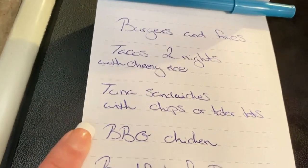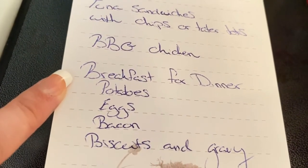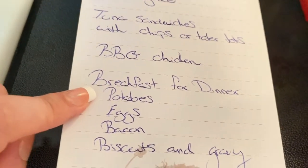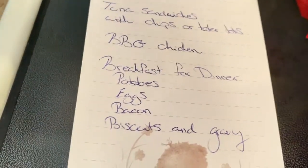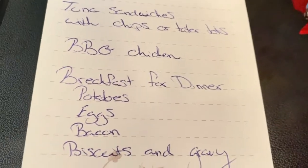We are going to make some barbecue chicken. And one night we're making breakfast for dinner — I'm going to cook up some potatoes and eggs and bacon and biscuits and gravy. I love breakfast for dinner, so good.